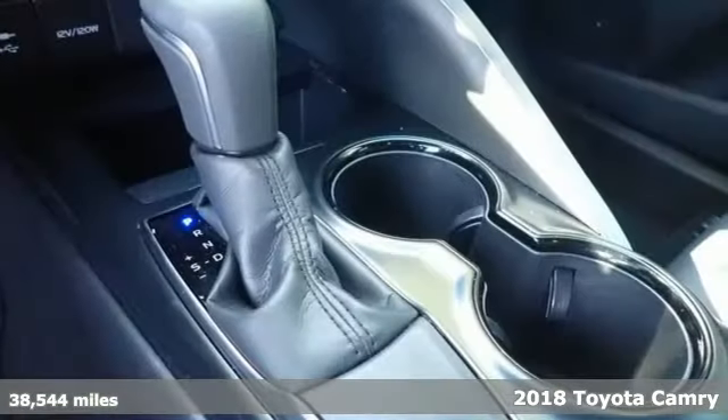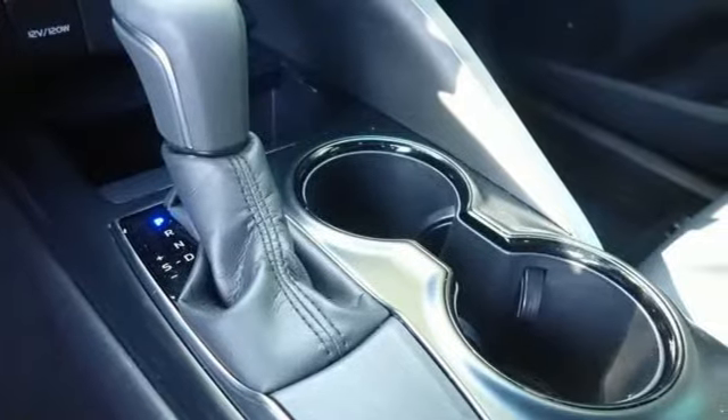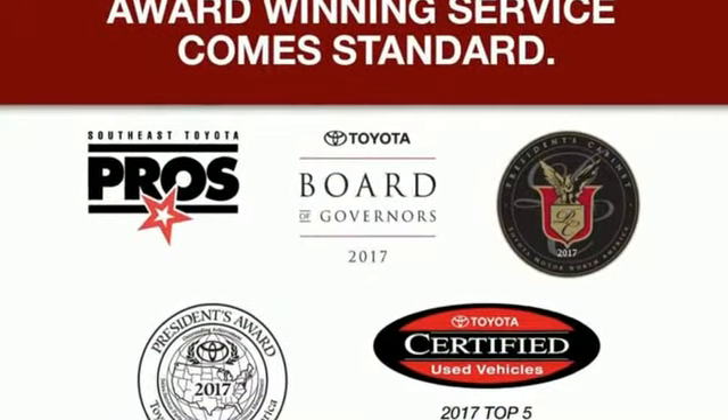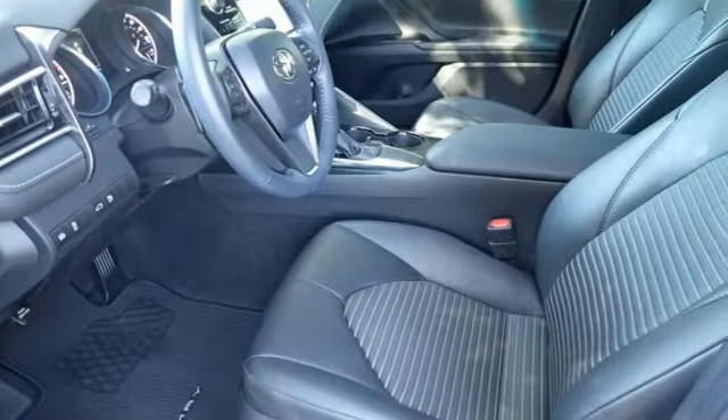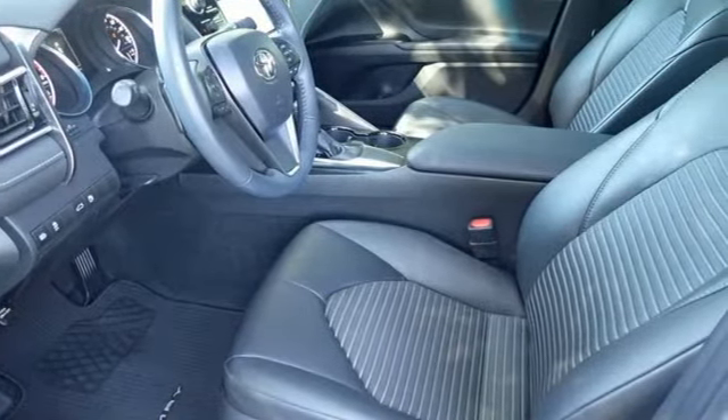You'll look forward to every drive with features like these: smart device navigation, wireless phone connectivity, driver memory seats, selective service internet access, and a leather steering wheel.